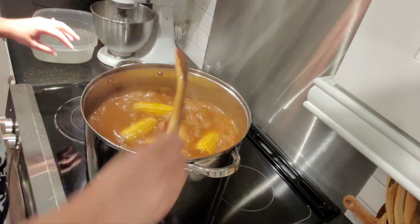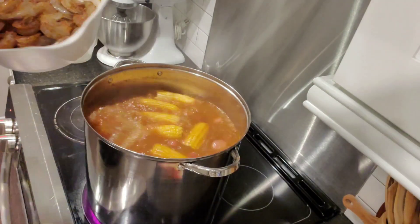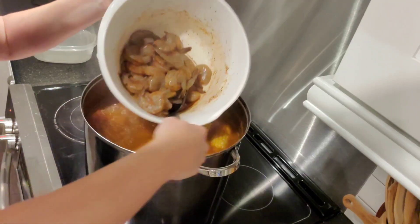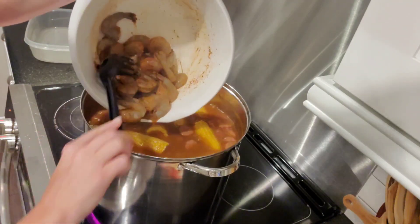The water is at a rolling boil, so I'm going ahead and adding the shrimp. I used to have a little wire scooper but it broke, so I'm using this spaghetti strainer tool to gently lower them in so it doesn't splash up in my face.